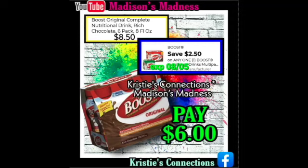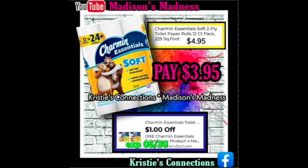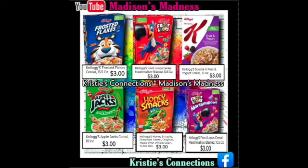Then we have our Boost Original Nutritional Drink — you're gonna pay $6 after your $2.50 coupon. Then we have our Act Anti-Cavity — you're gonna pay $2.50 after your $1.50 off coupon. Then we have our Charmin Essential Soft — you're gonna pay $3.95 after your $1 off coupon. You have your $1 off coupon — one manufactured, one digital — paying $4 for three or $1.33 each. And there's a picture of all the cereals that we'll work on.